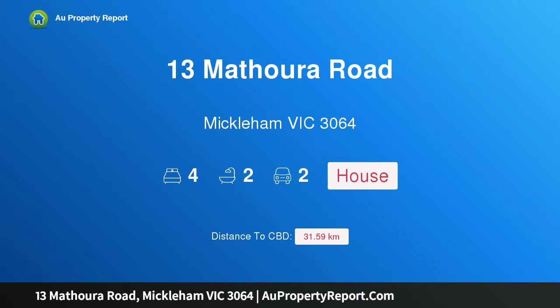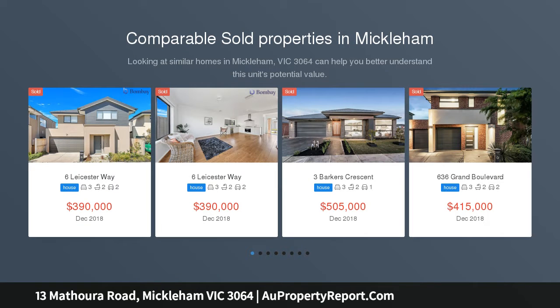Hi, I am glad to introduce Property 13 Mathara Road, Mickelton Victoria, 3064 — the one you have been waiting for.